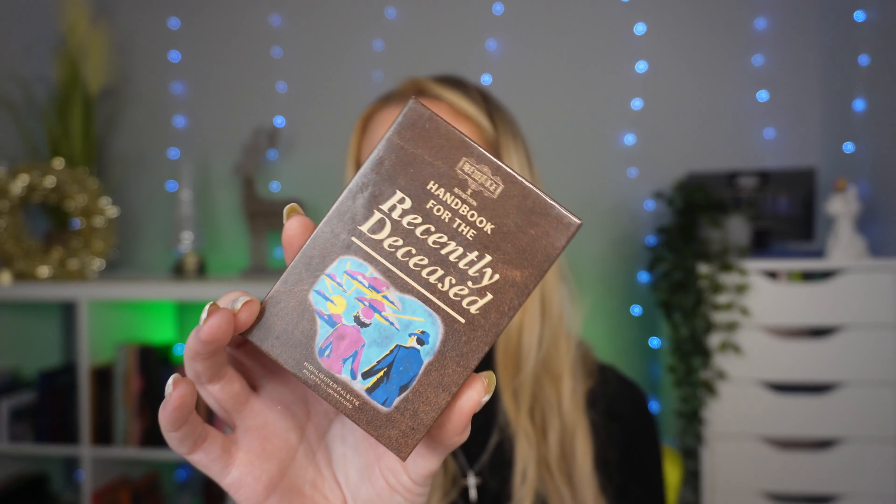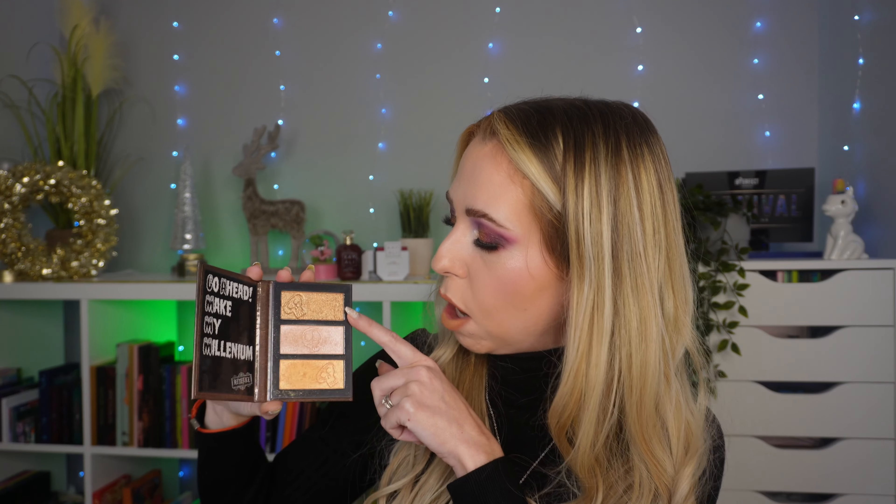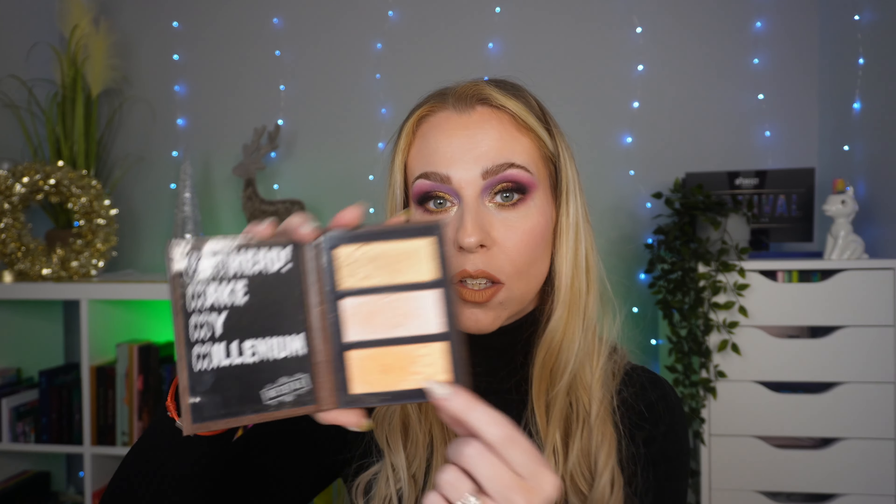I use them all the time. Moving on to highlighter — I vary my highlighters, but the one I keep reaching for again and again, especially over the past month, is the Makeup Revolution and Beetlejuice Handbook for the Recently Deceased Highlighter Palette. I literally can't stop using this; it's actually becoming a problem. The three shades included are gorgeous and I feel like it caters for various skin tones. There's only one I wouldn't get away with. The formula is beautiful and I feel like Makeup Revolution really know what they're doing when it comes to highlighters. I cannot stop reaching for this shade.